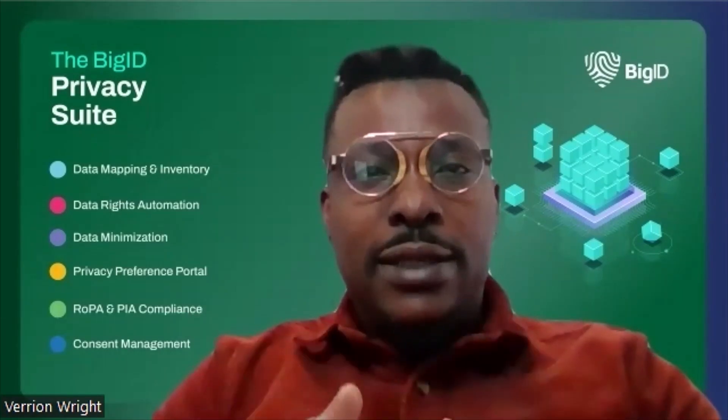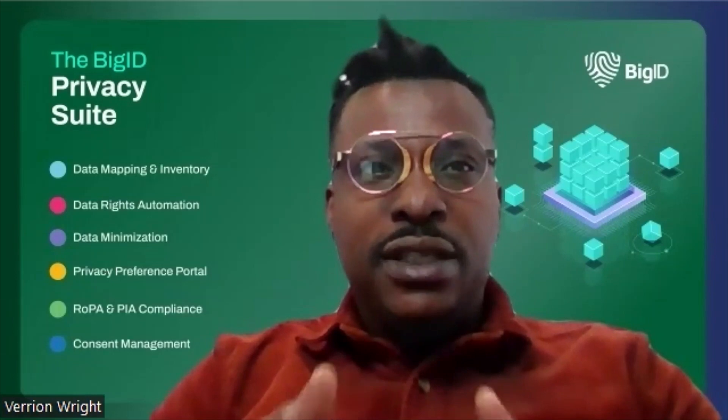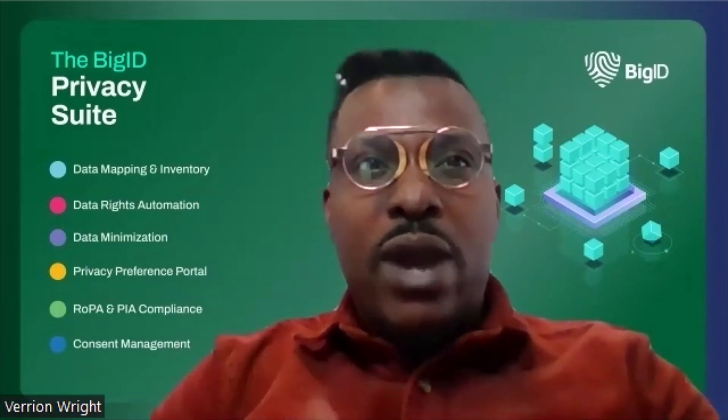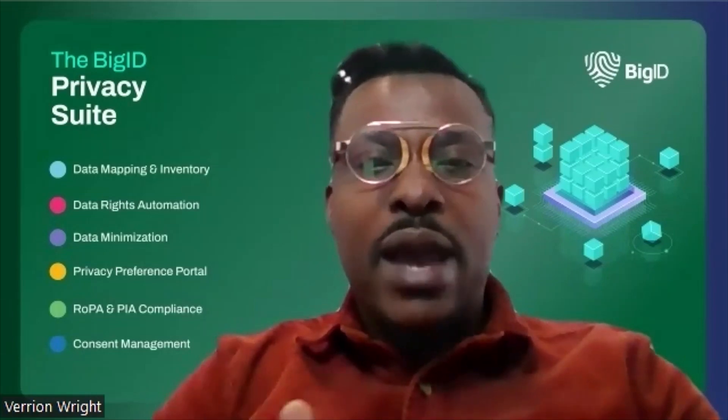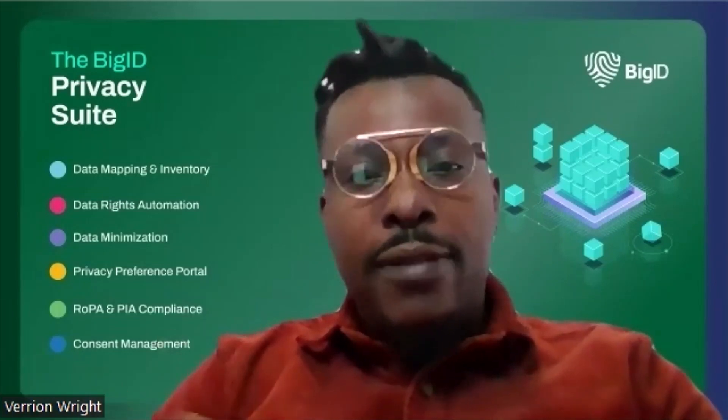Step four is how you assess and mitigate privacy risk. Organizations need to better understand how they collect, use, and share information, and how these practices relate to privacy risk. That's why implementing a privacy risk assessment helps to identify the current and future risks that could potentially impact customers, employees, and the organization.